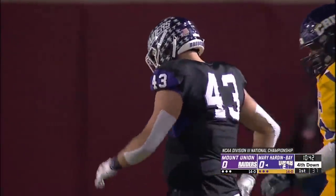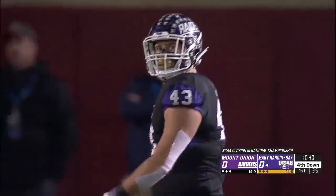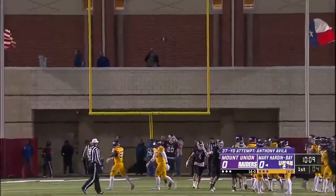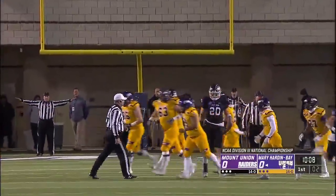Trey Williams, the linebacker from Cardington, Ohio, makes the stop. This one's from 37, and Avila's kick sails wide — no good.